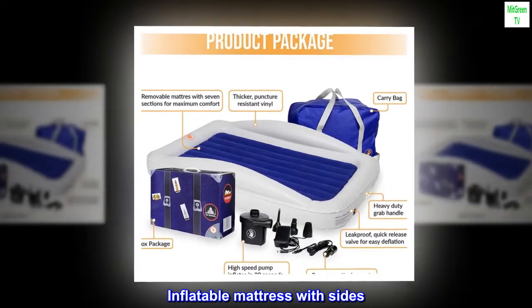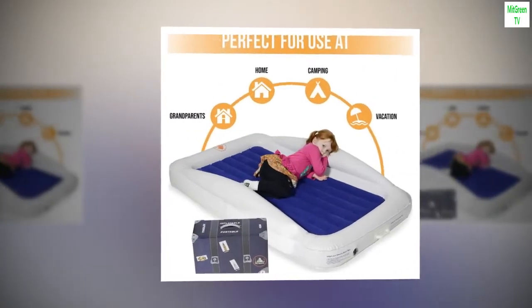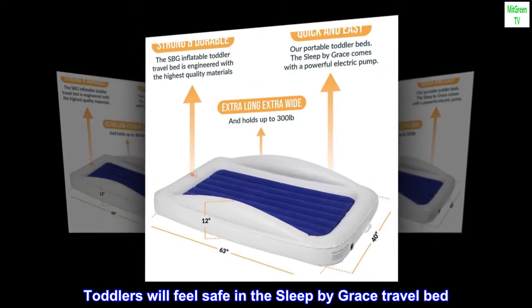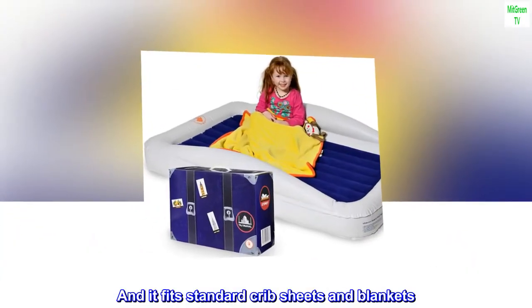The SBG Toddler Blow-Up Mattress with Sides will ensure your kids' comfort. Toddlers will feel safe in the Sleep by Grace Travel Bed. The built-in safety rails will help your little one stay in, and it fits standard crib sheets and blankets.